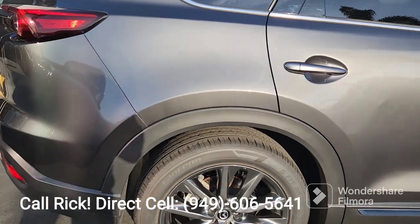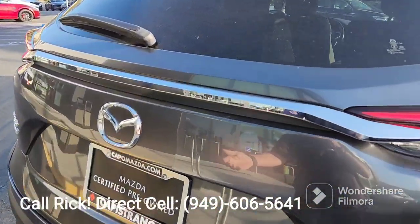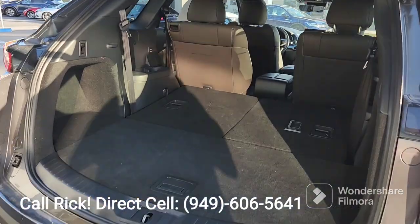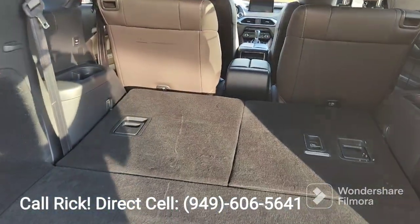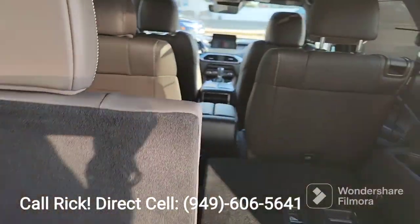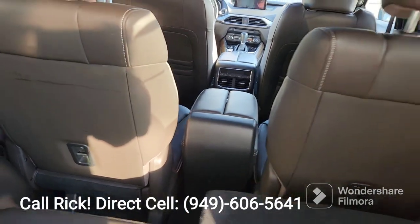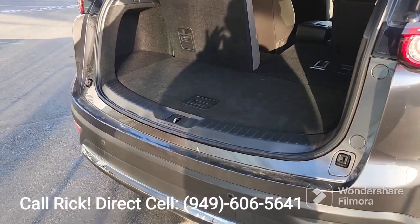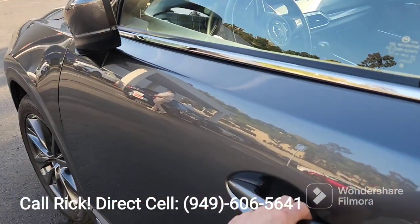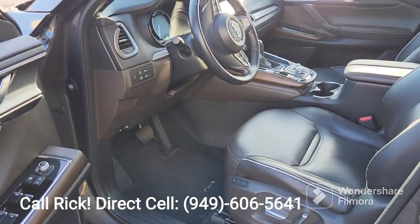You've got the 20-inch alloy wheels and the automatic hatch. This comes with seven seats — the two in the back just to give you the idea — and of course the captain's chairs with the console in the middle row. It comes with keyless entry and adjustable mirrors that open and close. High back bucket seats in leather.